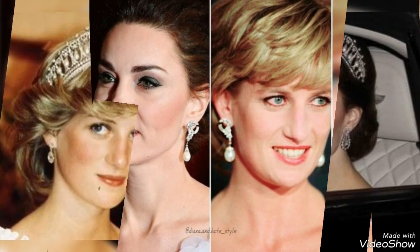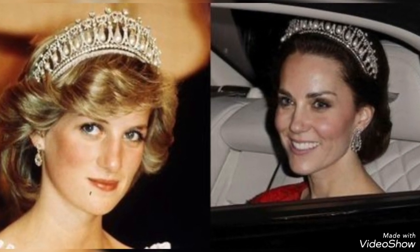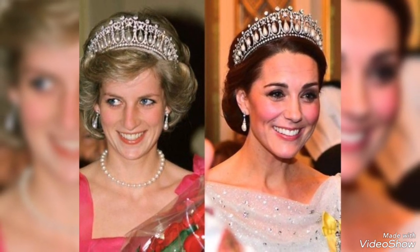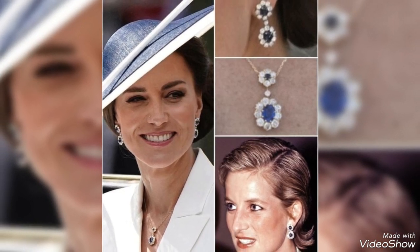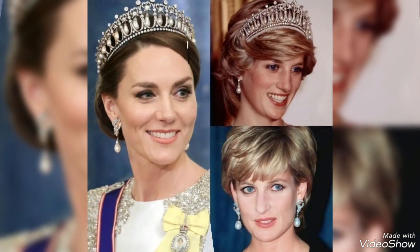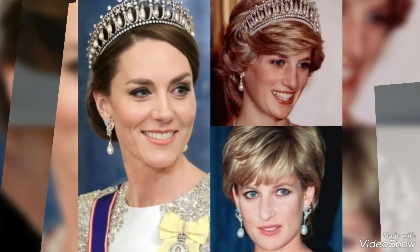Hey guys, welcome to my channel YouTube Trends. How are you guys? I hope you all are fit and fine. In this video I'm showing you Queen Elizabeth, Lady Diana, and Cat Medeline jewelry designs — the same jewelry designs, as you can see. Watch my video till the end.